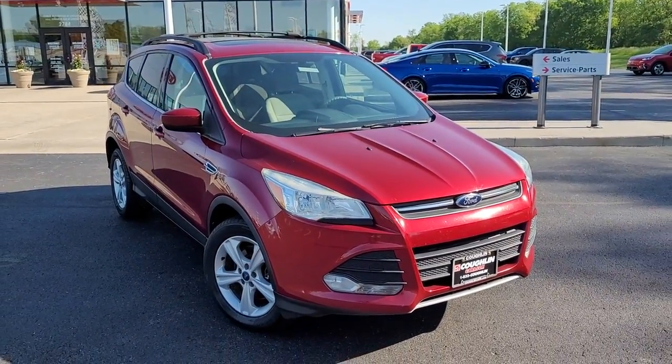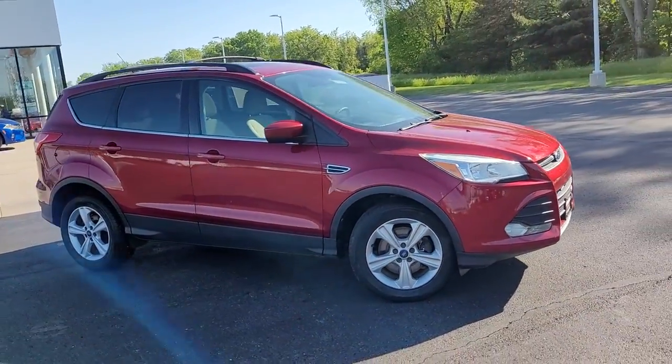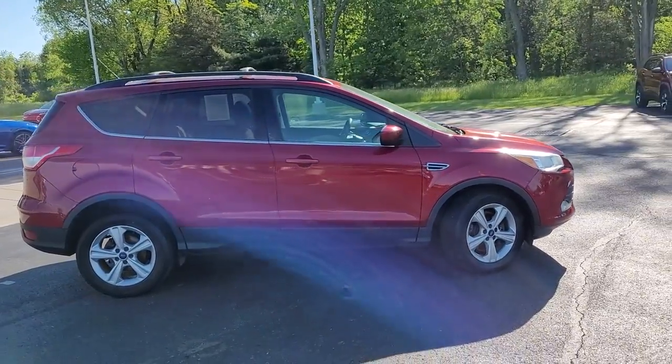You're gonna love the 2013 Ford Escape. With less than 150,000 miles on the odometer, this vehicle provides excellent value.